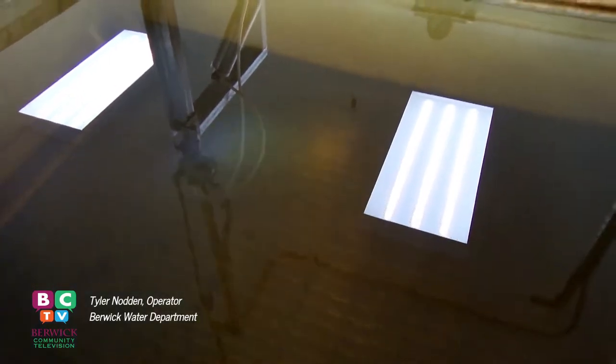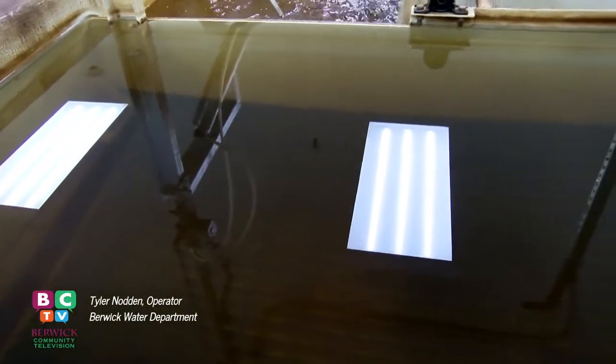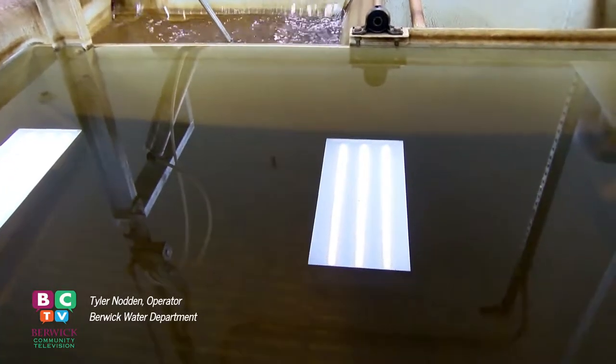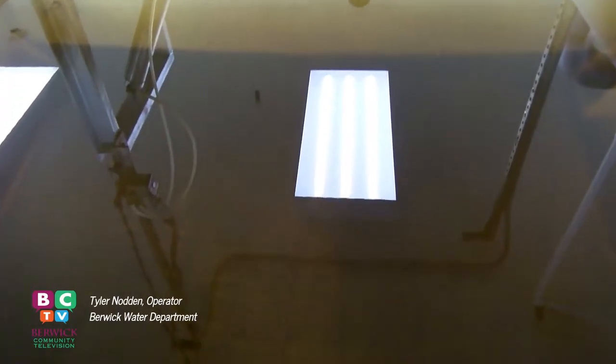I'm going to go and turn this on. What we're going to do here is force air up, and all that flocculation that has taken place is going to break apart. It's going to go in here, and then dump in there and go into our waste tanks. And then we will start fresh.